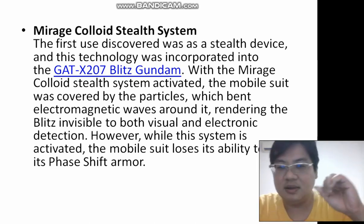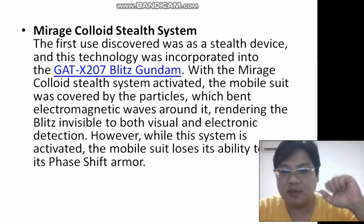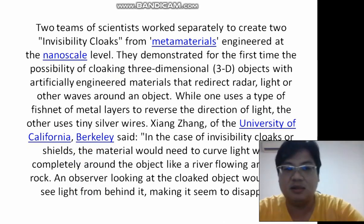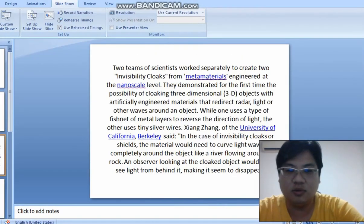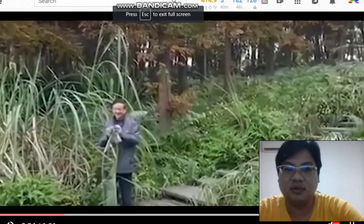There's research in California by a Chinese professor where they use metamaterials. The first method is using a fishnet structure. The other type is using tiny silver wires. Now let me end this and show you a demonstration of how the invisible cloak looks like.